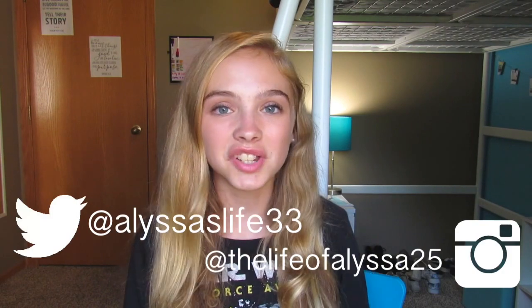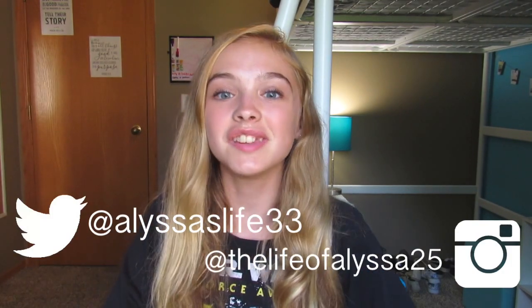Hey guys, it's Alyssa. Today's video is sadly the last video in my back to school 2016 series, but today's video is also how to be organized for back to school. I have some tips and tricks for you guys to stay organized, less stressed, and have a great year. Don't forget to give this video a huge thumbs up if you loved my back to school series and want me to do it again next year.